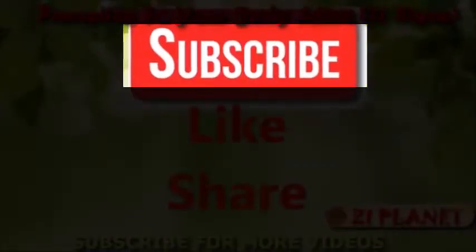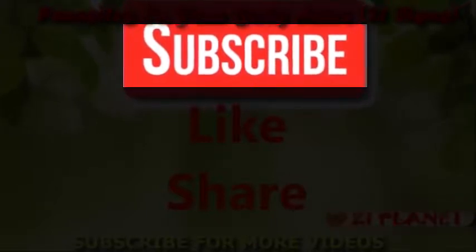If you like our video, please give us a thumbs up and share this video with family and friends.